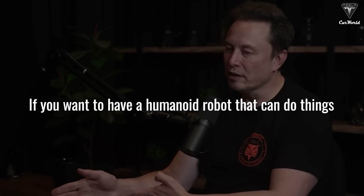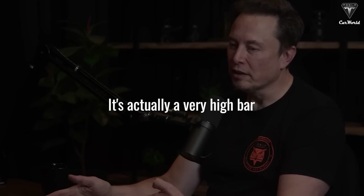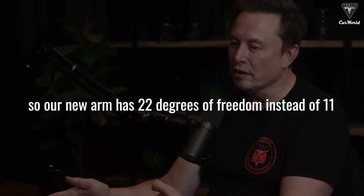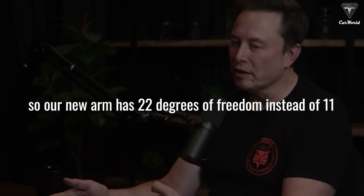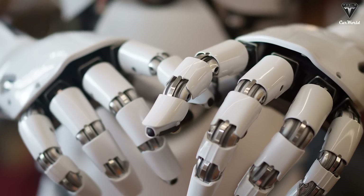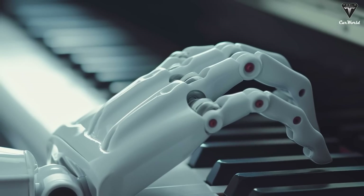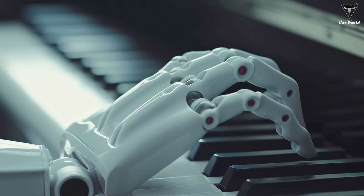Elon explained that if you want a humanoid robot that can do things a human can do, it's a very high bar. So their new arm has 22 degrees of freedom instead of 11. This new hand is going to blow your mind — according to Elon, it can play the piano, thread a needle, and handle tasks that humans take a lot of time to master.